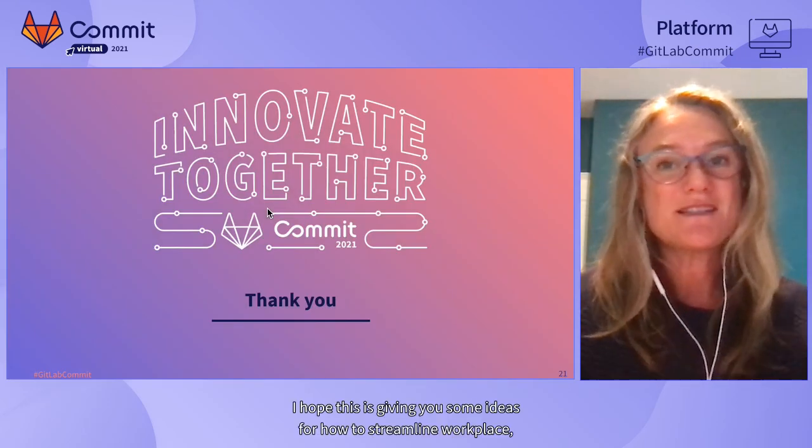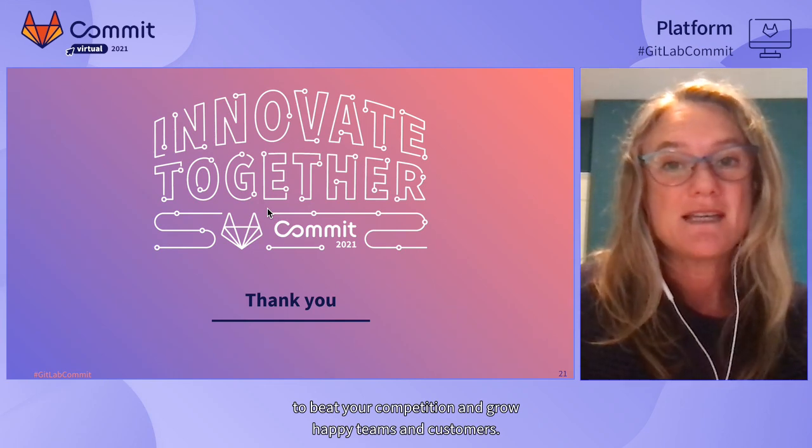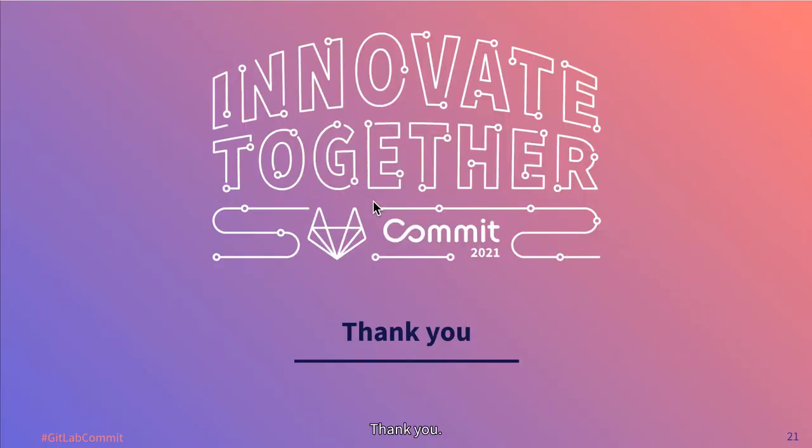I hope this has given you some ideas for how to streamline workflows to beat your competition and grow happy teams and customers. Thank you.